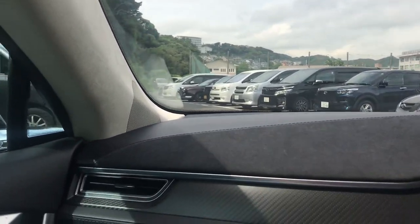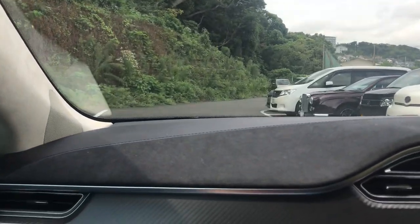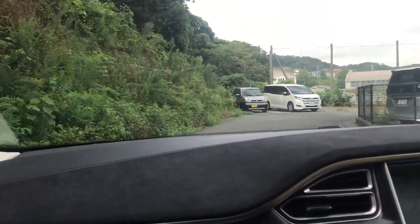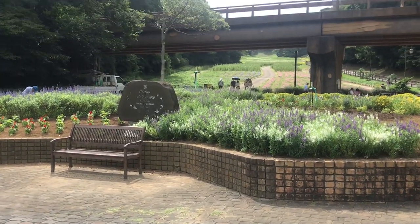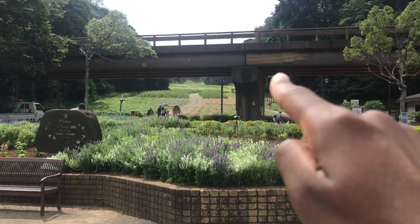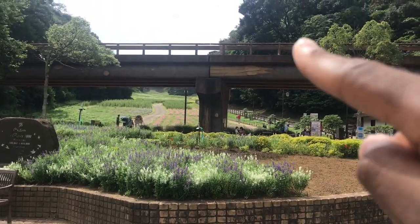Just gotta find that open spot wherever it is. Me and the family made it to Yokosuka Flower Park where the Godzilla slide is way up there. There's a wooden bridge right here.